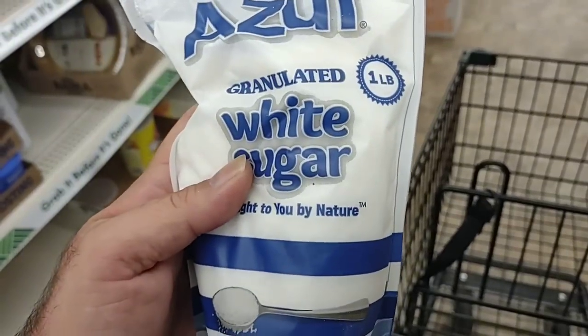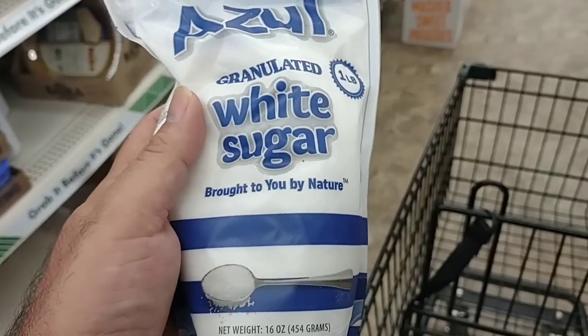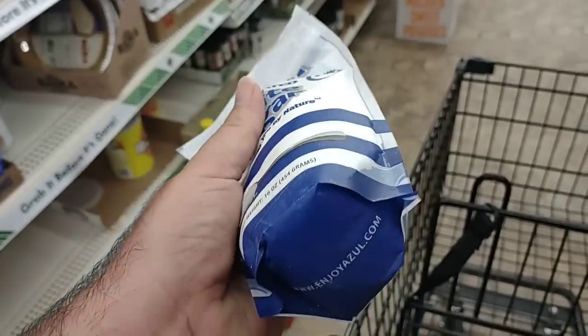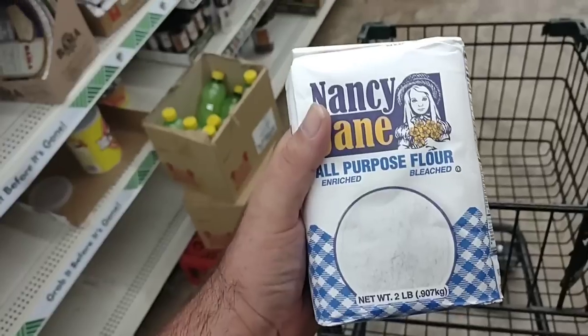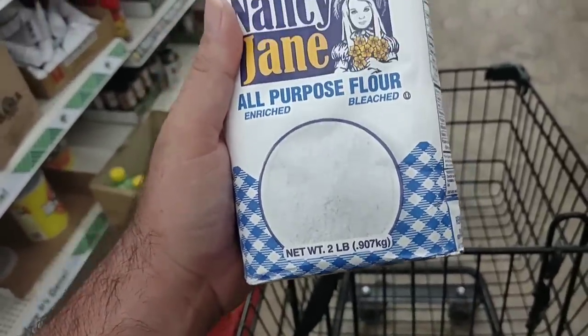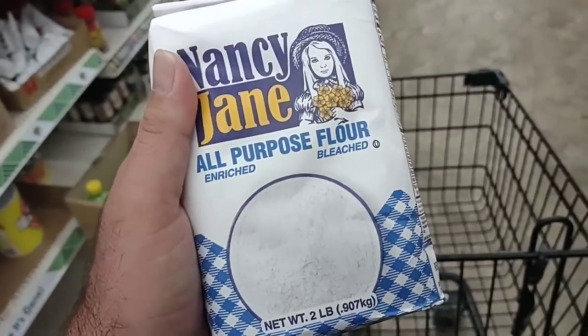As far as sugar goes, the only sugar I'm finding is this Azul sugar — it's one pound for $1.25. Don't know much about this, never tried it before. As far as flour goes, the only flour I see here is Nancy Jane — two pounds for $1.25, all-purpose flour.